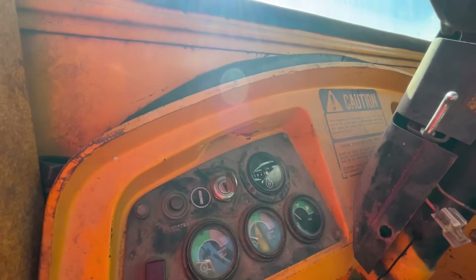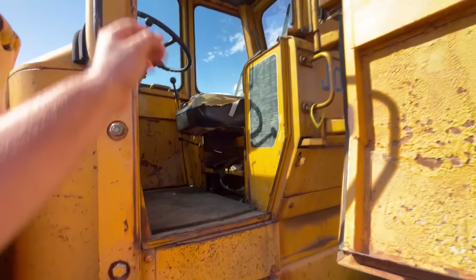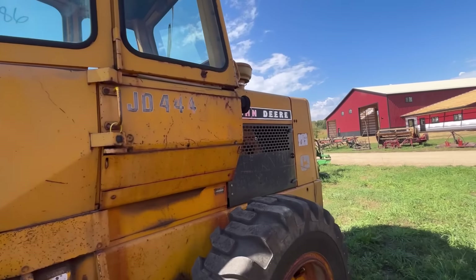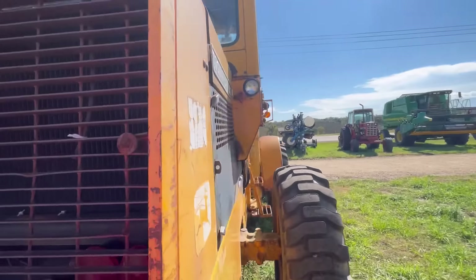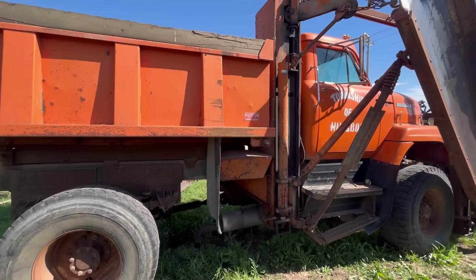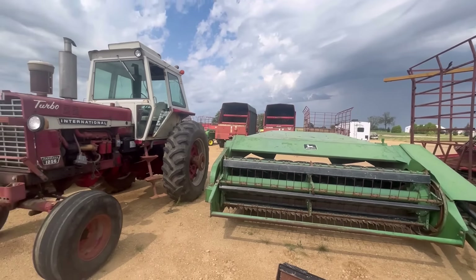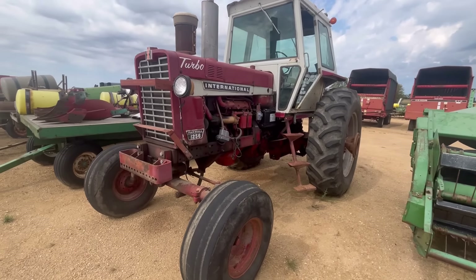Right next to it — I've always liked these little John Deere wheel loaders. This one's a 444. Pretty sweet machine, pretty tight cab. Allegedly 800 hours. These are cool though — I wonder if this is a township machine too.